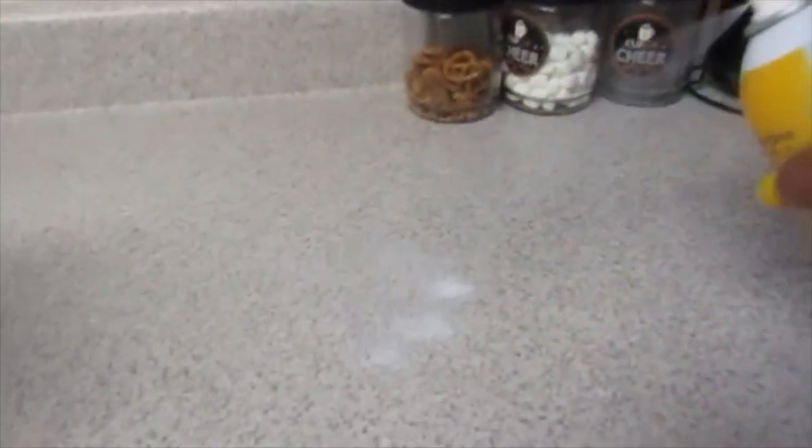Alrighty everyone, here is the bottle itself. I love the pump — it's nice and sturdy — and everything comes out white and foamy. Anytime I see a product that comes out as foam, I automatically know it's going to work wonders. As you guys can see, here's the before of my countertops, and now the after — I'm so excited to see the results.